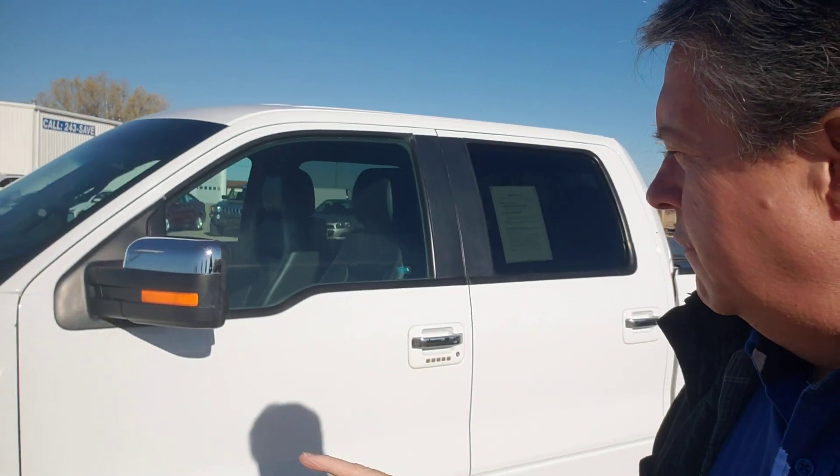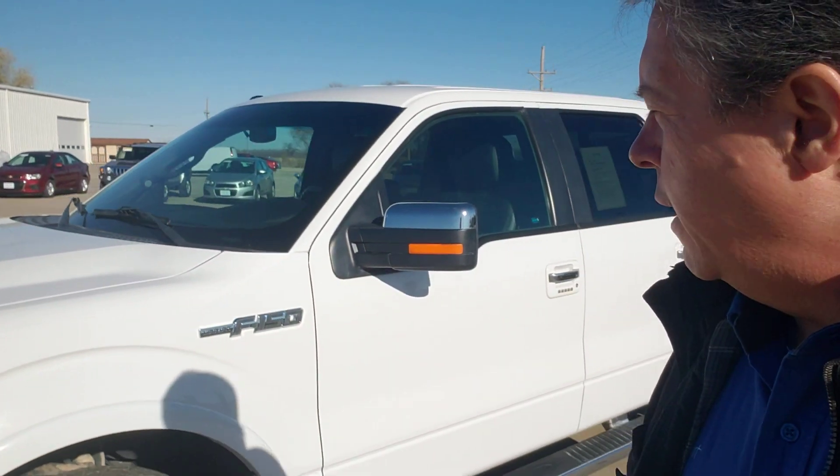Good morning, Ken O'Tott here. It's a Monday here in Concordia, Kansas. Not as cold as it was at the end of last week — that's why I did not get a video made of this 2014 Ford F-150.